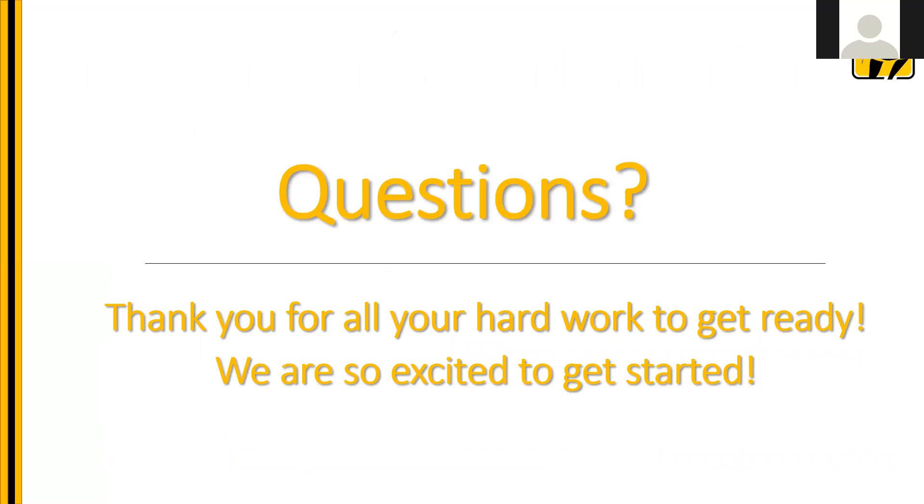Thank you all for your hard work. We appreciate all the training you've gone through, the thought and the practice you have done. We're excited to have you get started. Please contact us if you have any questions. Thank you.